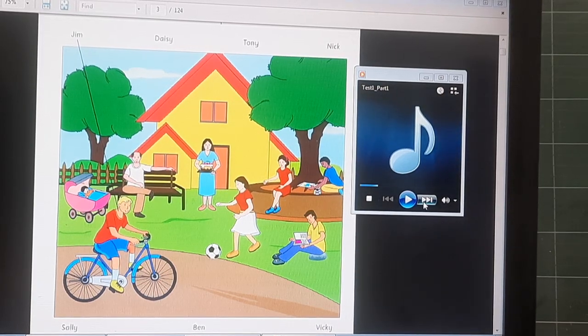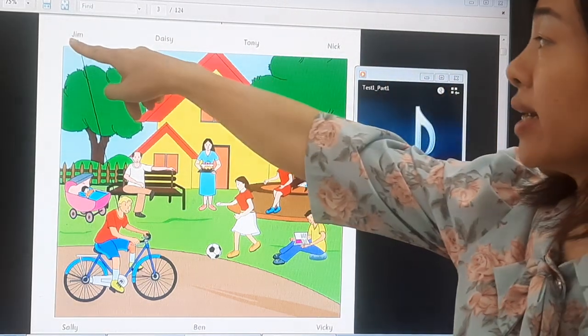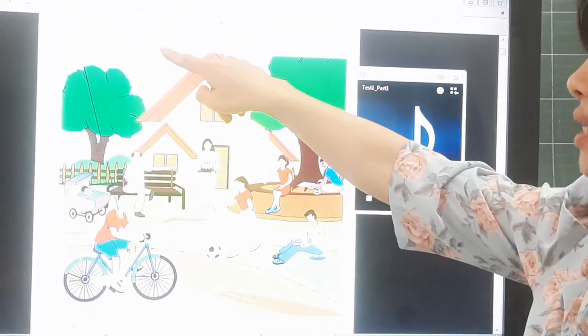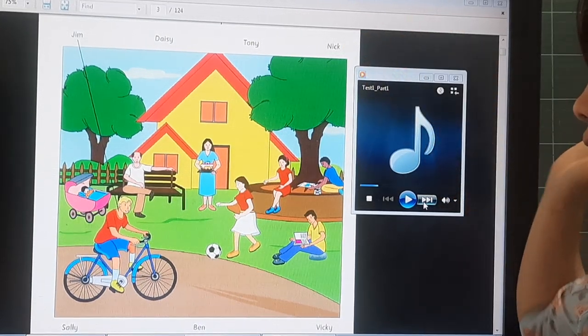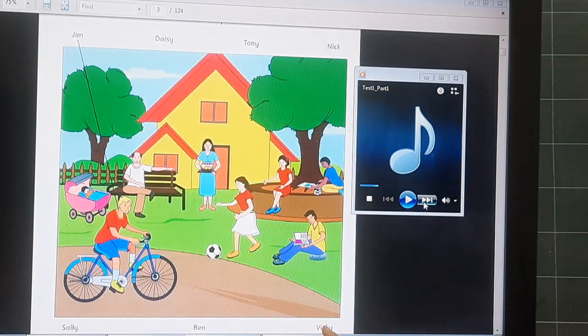First, let's get to know the names as people. T.G. Jim is riding a bike, a blue bike. And it's Daisy, Tony, Nick, Sally, Ben, and Vicky.